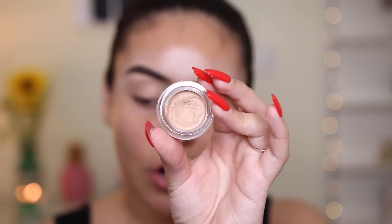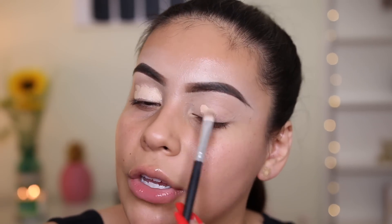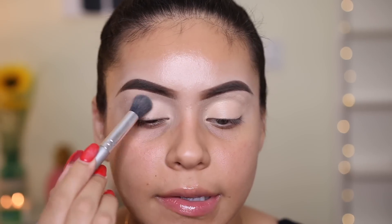I'm going to start off by priming my lids using my NARS Soft Matte Concealer in the shade Medium 1 Custard. This is the only concealer I've been using for months — it's perfect for concealing your eyelids, cleaning up under your eyes, and tidying up your brows. Then I'm jumping into the Norvina palette. I love the brushes that come with the Anastasia palettes. I'm taking the shade Base and applying that all over my lid just to set the concealer.